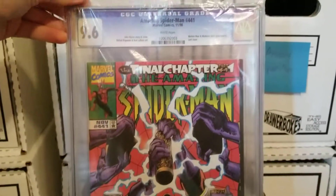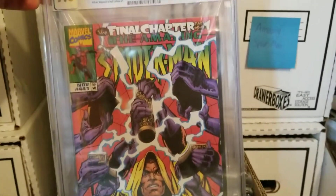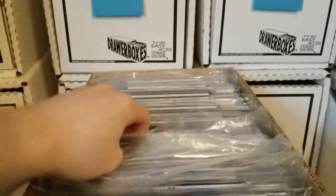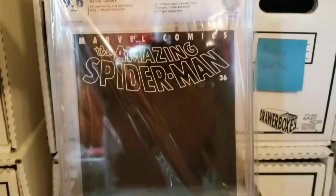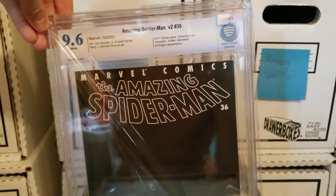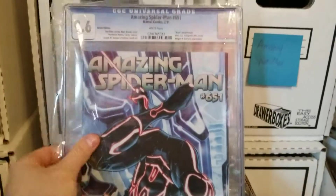Amazing Spider-Man 441, 9.6. This is the last issue before they rebooted everything — back in a time where we didn't have endless reboots and number ones and renumberings and all that. Amazing Spider-Man 36, Volume 2 — this is the 9/11 issue. It's a 9.6. Really happy with that. Paid about $80 for it. Another one of my favorite covers of all time.